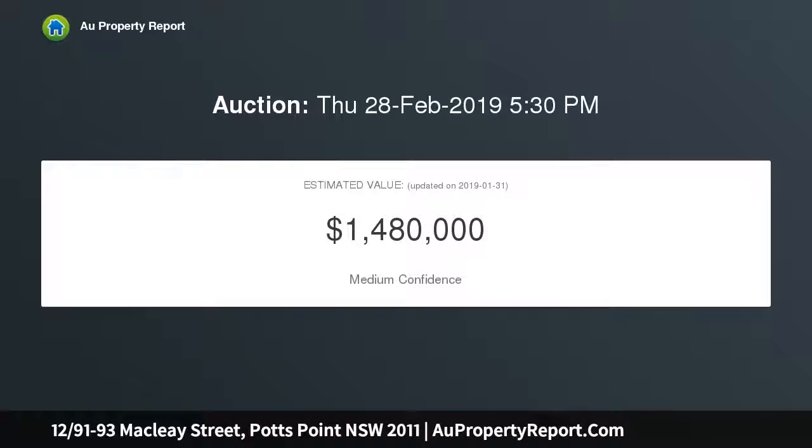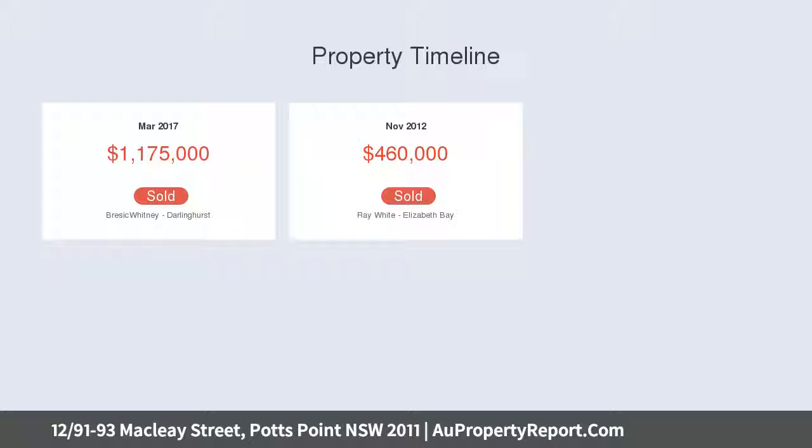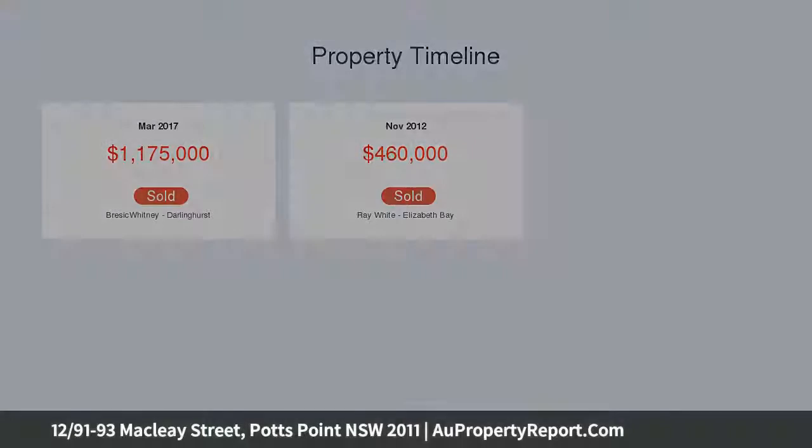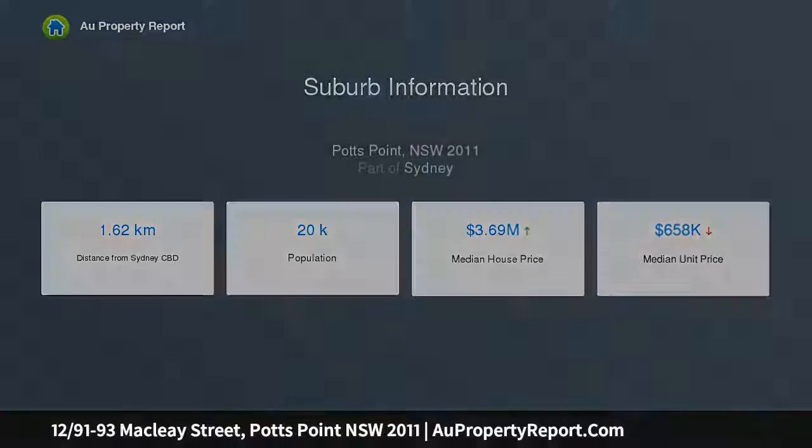Set on the second level of the highly regarded access building and bathed in sun from its westerly aspect, this cleverly designed residence optimizes its total of 100 sqm of indoor-outdoor space to form a wonderfully peaceful haven. Just steps from the revered village atmosphere of Potts Point, it offers outstanding easy-care living in a coveted precinct.